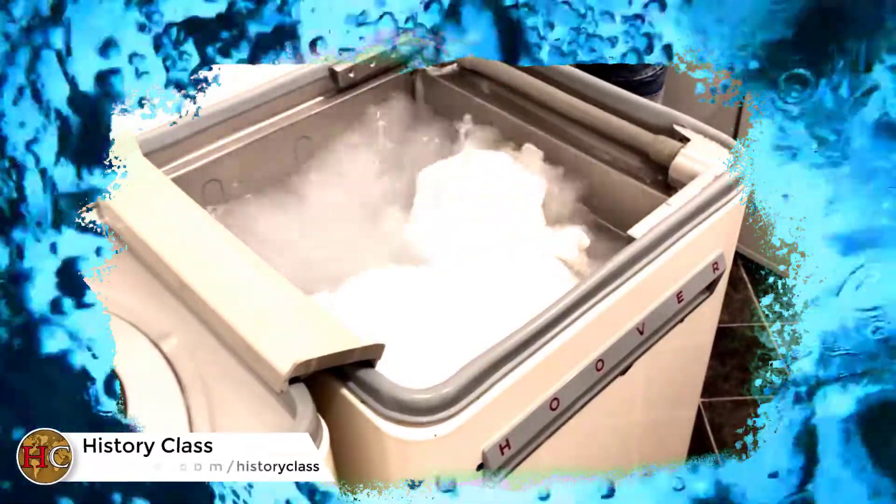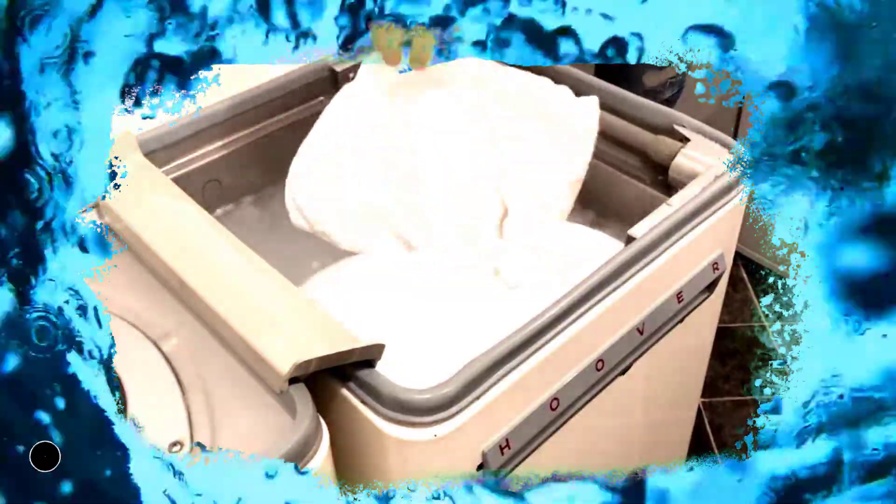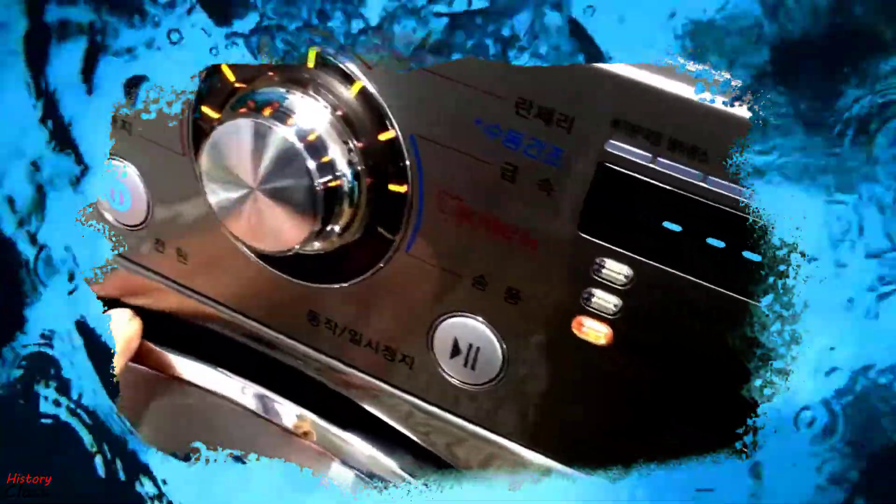Welcome to history class. In today's video we will talk about the history of the washing machine, how were people cleaning their clothes before its invention, how were the early models working, and what we should expect from the latest innovations in the field of washing machines.